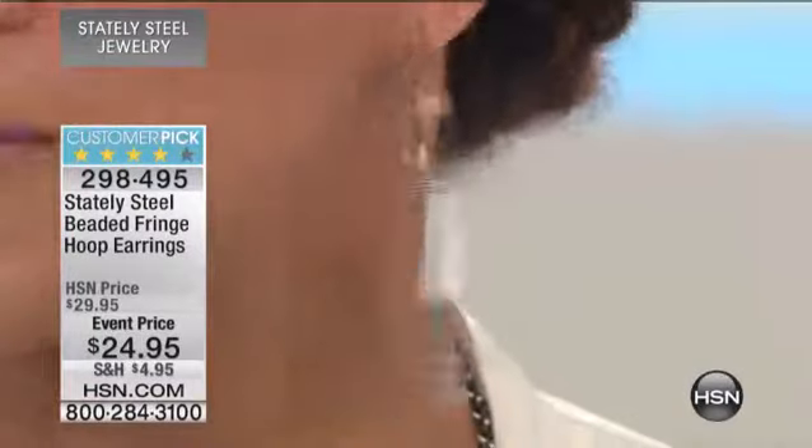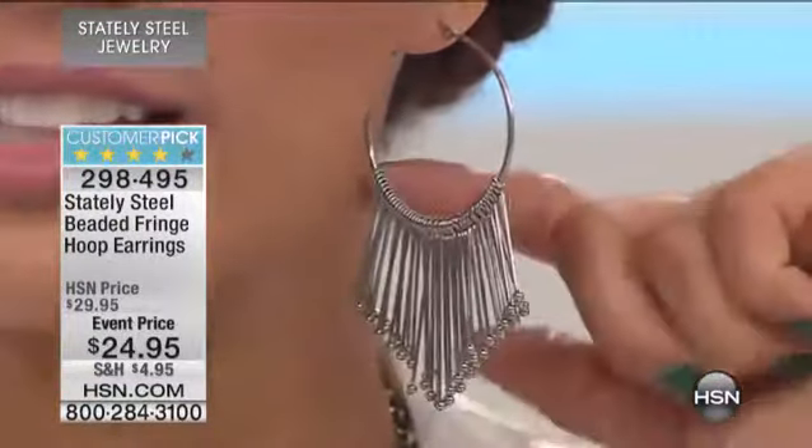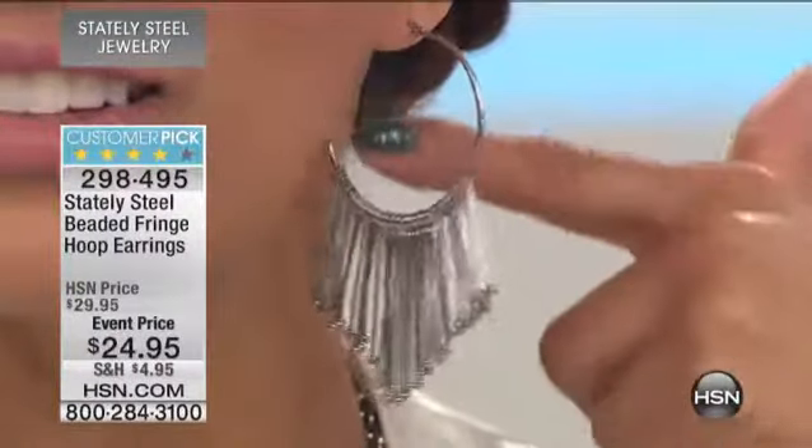These are beautiful. They're $24.95. The item number is $298495. Again, a wonderful customer pick, under $30.